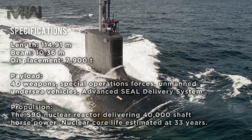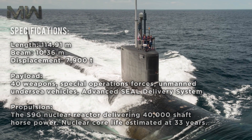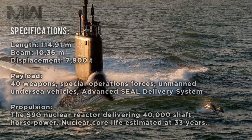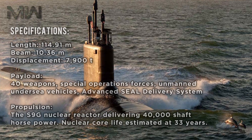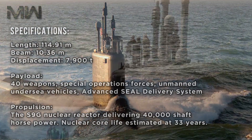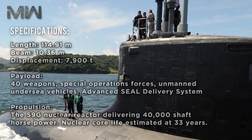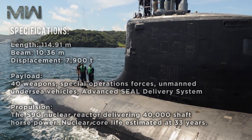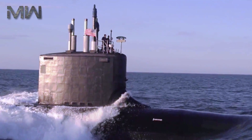As far as specifications go, its length is 114.91 meters with a beam of 10.36 meters and a displacement of 7,900 tons. The payload is 40 weapons which include special operation forces, unmanned undersea vehicles, and advanced seal delivery systems. The propulsion is an S9G nuclear reactor that delivers 40,000 shaft horsepower with a nuclear core life estimated to be 33 years.